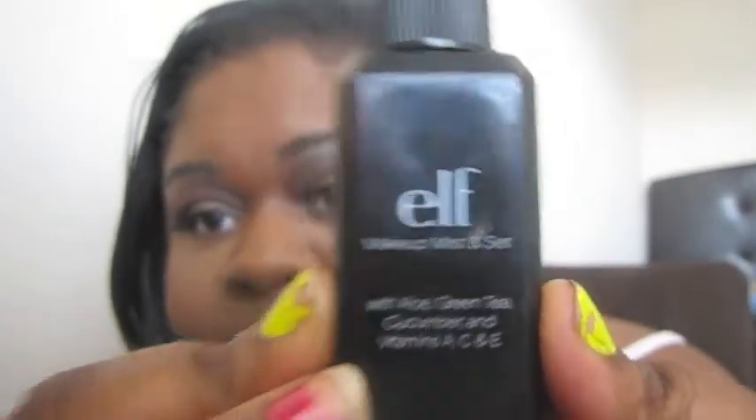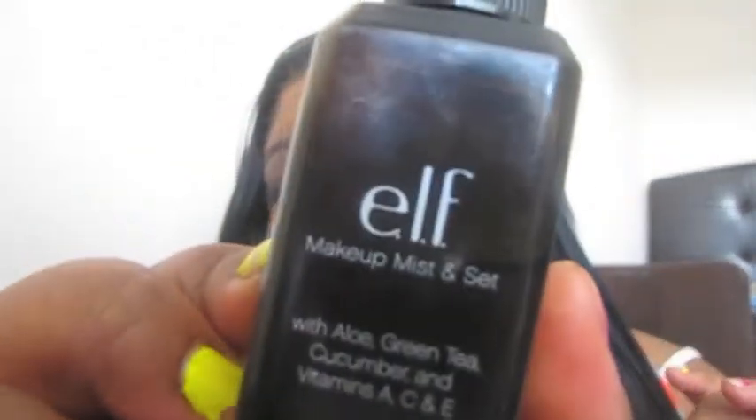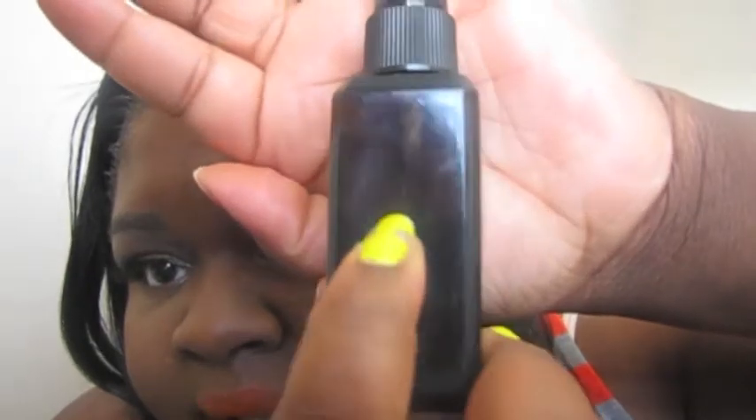The first most used thing I use every single day is my ELF misting setting spray. Please excuse my nails — as a mommy, washing dishes and handling my son, my nails don't last long. You can purchase this from ELF Cosmetics online, at Walmart or Target. I've had this for about at least four months now, so it lasts a long time.